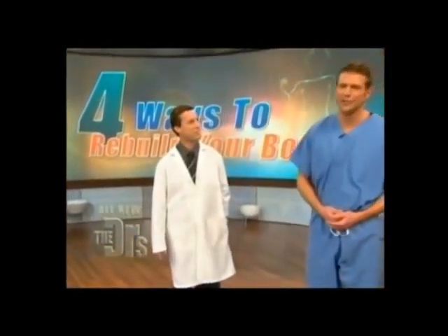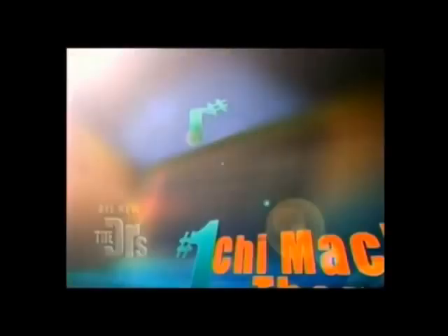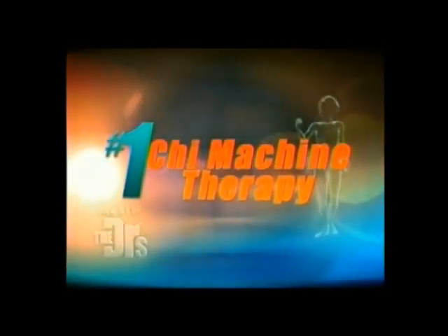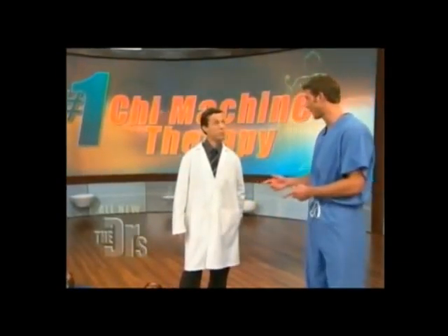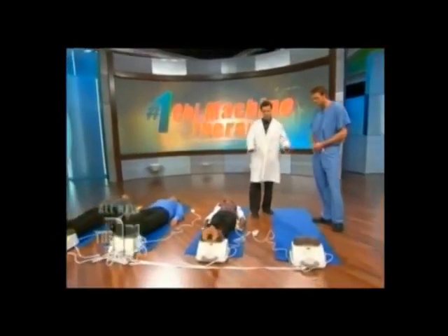It's time to reveal our last way to rebuild your body. It comes all the way from Japan — it's a little device called the Chi Machine. Michael Yang is here with us; he's a doctor of oriental medicine. He uses the Chi Machine with his clients, and we were just talking about the benefits a lot of his clients have. What can it help with?